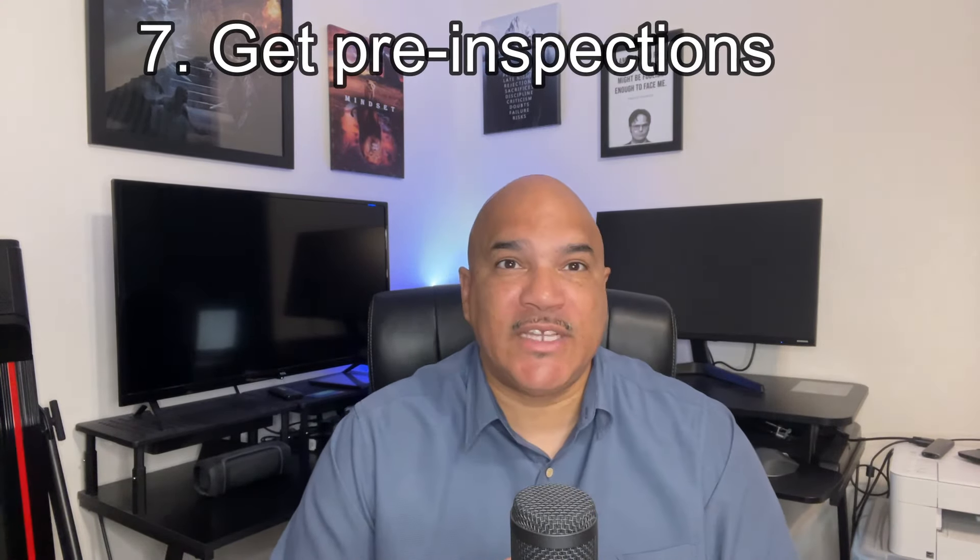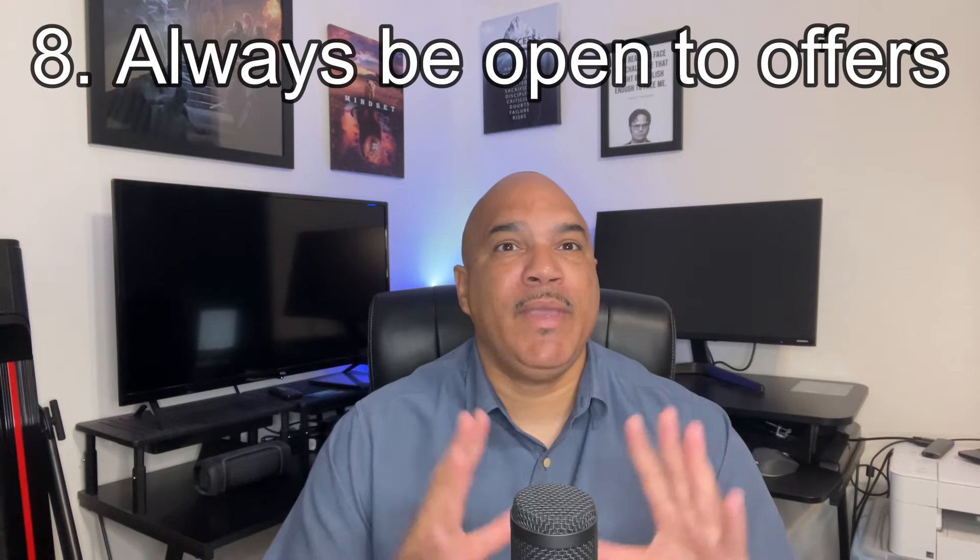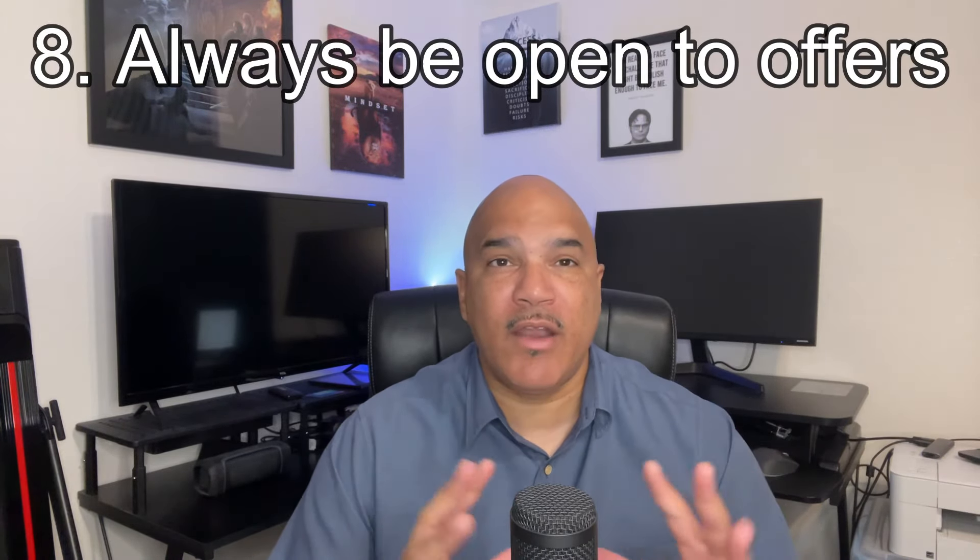Number seven: consider getting pre-inspections. Getting pre-inspections before putting the house on the market will help you address potential issues prior to having a buyer use them against you as leverage. Number eight: be open to offers all the time, not on a specific date. When a buyer's interested, why make them wait for a response from you? This only allows them to find other homes to take interest in, which in turn helps your competition. Be open to looking at offers the moment your realtor receives them.